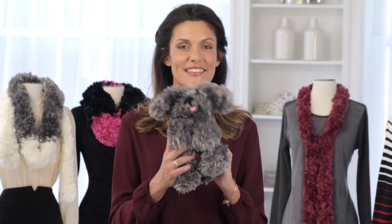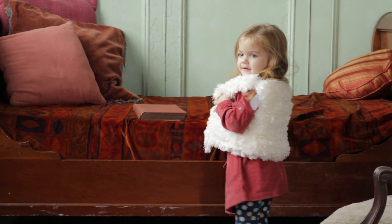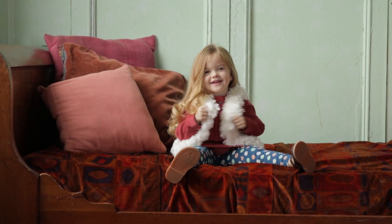Kids will love projects you create with this soft furry yarn — they won't be able to keep their hands off of it. Kids love the incredibly soft, plush feel of Fur, and love even more how special it makes them look and feel.